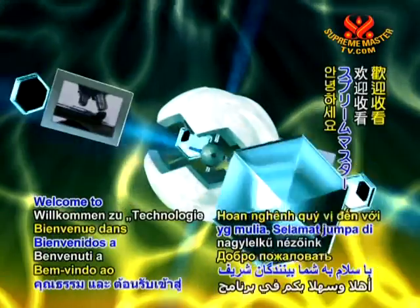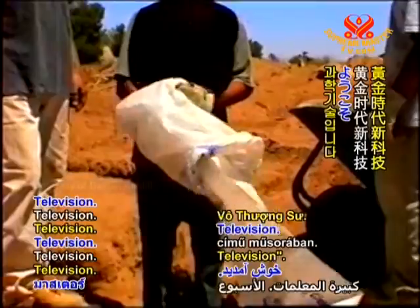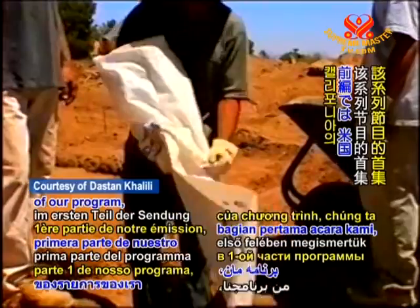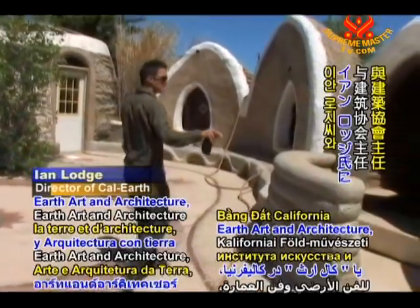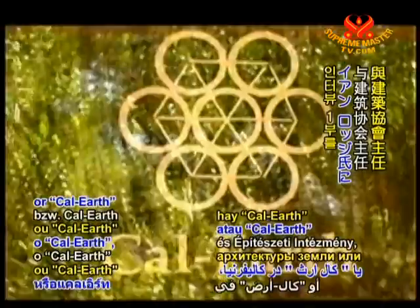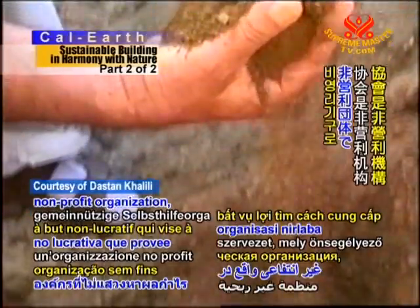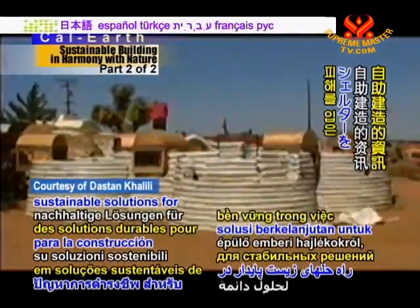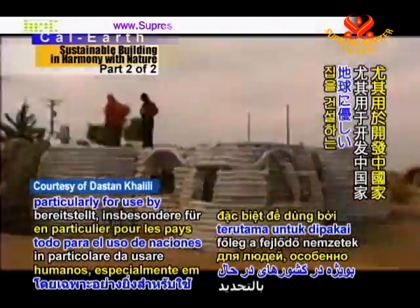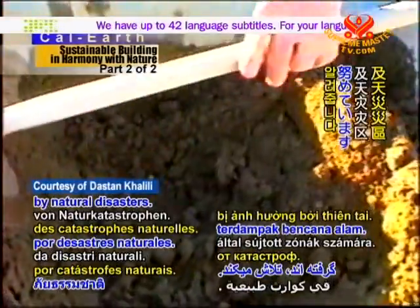Greetings, noble viewers. Welcome to Golden Age Technology on Supreme Master Television. Last week on Part 1 of our program, we met Mr. Ian Lodge, the Director of the California Institute of Earth Art and Architecture, or CalEarth. CalEarth is a non-profit organization which seeks to provide self-help information on sustainable solutions for building human shelters, particularly for use by developing nations and in those areas impacted by natural disasters.